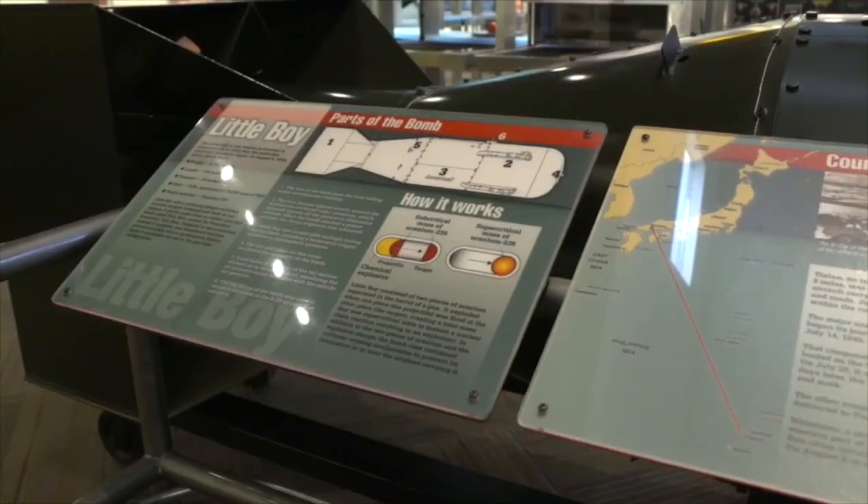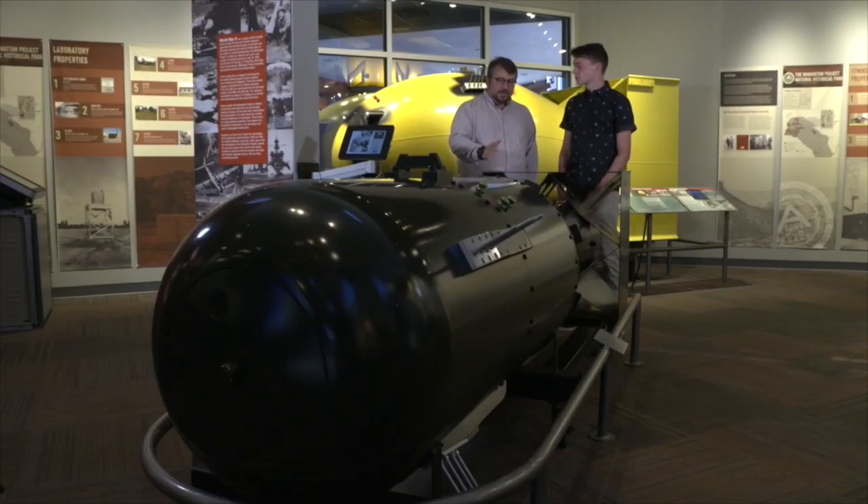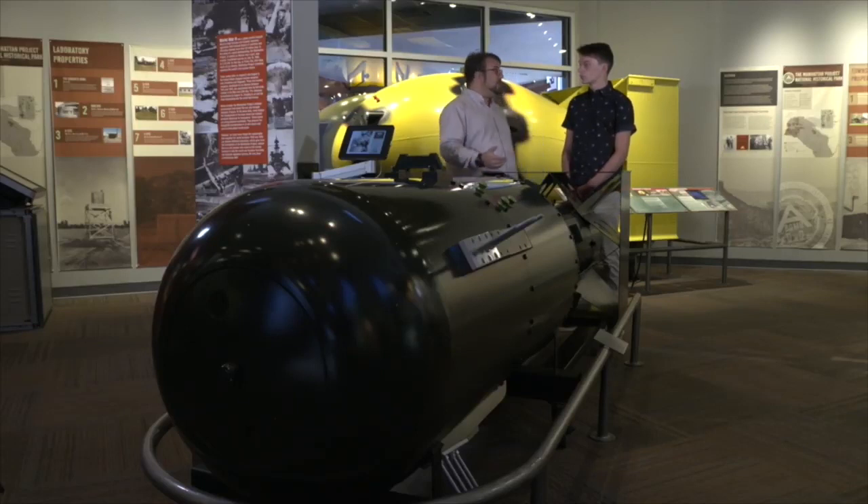Fuel for the bombs was being made in Washington and Tennessee. What exactly was going on here? Scientists at Los Alamos were confident that they could use both uranium and plutonium to sustain a chain reaction to produce an explosion. A lot of science and engineering needed to be done to actually start that chain reaction, and the majority of that research was being done here in Los Alamos. In the end, they would eventually choose two types of ways to assemble this fuel to produce this explosion — what are known as the gun method and the implosion method.